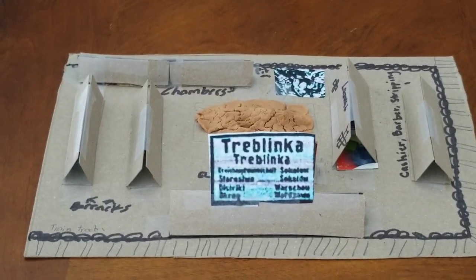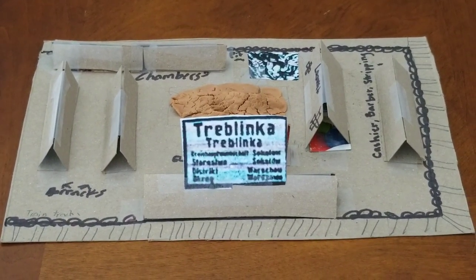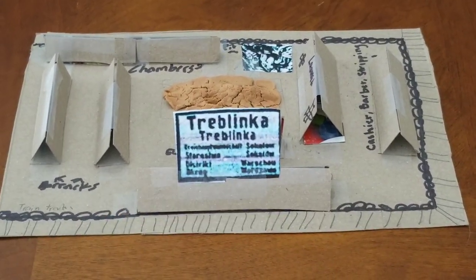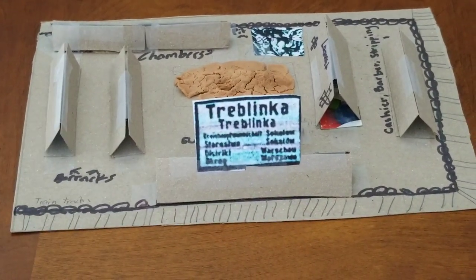Hey guys, this is Jackson and I'm going to be giving you a tour of the Treblinka concentration camp. Here are the train tracks coming in — everyone would get off here and then they would have to go in that building. That's called the receiving area.